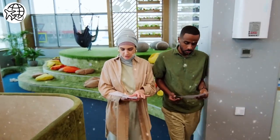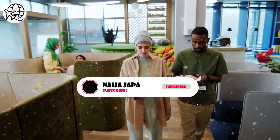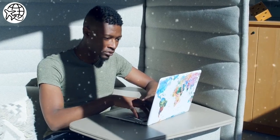Once you have determined your eligibility for a resident visa, the next step is to prepare your supporting documents. You will need to provide proof of your identity, your qualifications, your work experience, and your financial stability. You will also need to provide police clearance certificates and medical certificates.